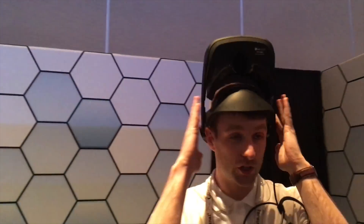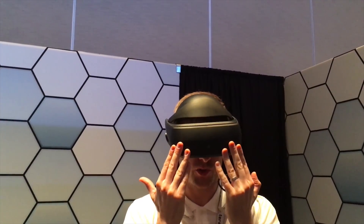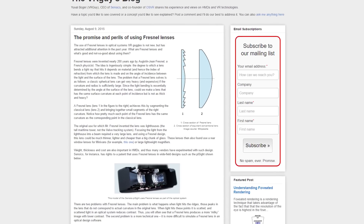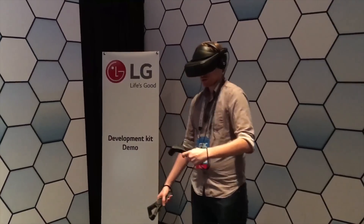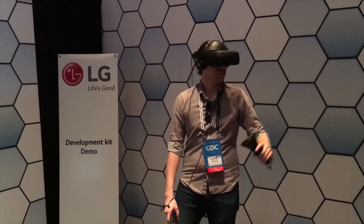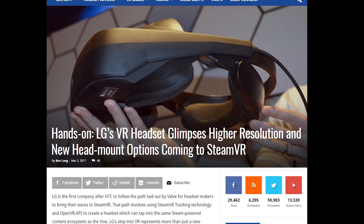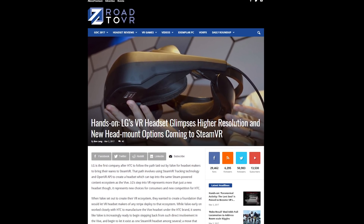The prototype has an OLED display with 1440 by 1280 pixels per eye, 110 degree field of view, a 90 hertz refresh rate, and regular convex lenses rather than the ridged Fresnel lenses we find in other headsets. LG's headset comes with two controllers largely identical to the HTC Vive's with some small differences. It also uses two tracking stations, just like the Vive, because it was built for Valve's SteamVR tracking technology.